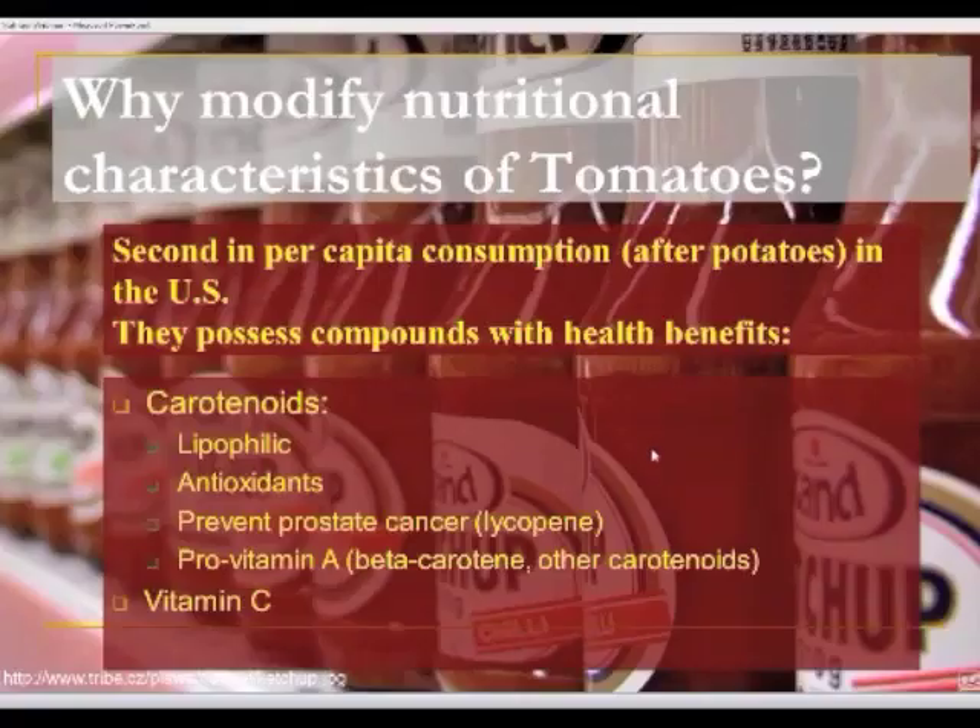When I work with tomatoes in particular, it is second in per capita consumption among vegetables after potatoes. Phil has already shown some of the nutritional advantages of tomatoes with the carotenoids and vitamin C. The carotenoids, by the way, are lipophilic compounds — you find them in the fatty fraction — whereas the flavonoids and anthocyanins are in the water-soluble fraction. So there's a complementary aspect to working with these two phytonutrients.